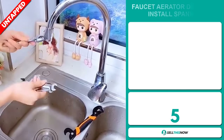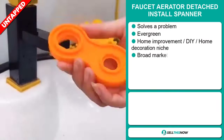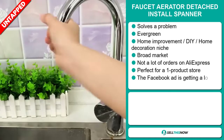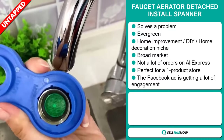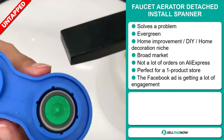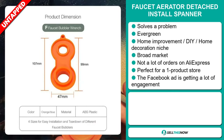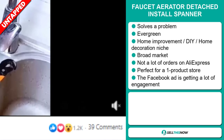Our next product is the Fawcett Aerator Detached Install Spanner. Now this is a definite problem solver. It's an evergreen product, which means you can sell this all year round. It falls under the Home Improvement, DIY, and Home Decoration niche market. There haven't been many orders on AliExpress, so you could definitely take advantage of this. It's perfect for a one product store. And finally, the Facebook ad is getting a lot of engagement right now.